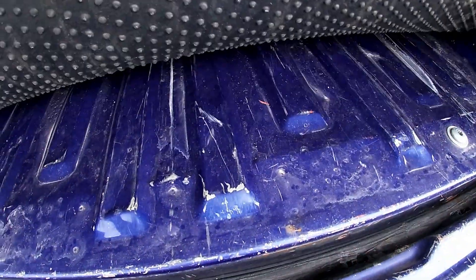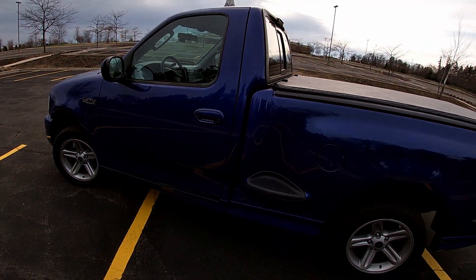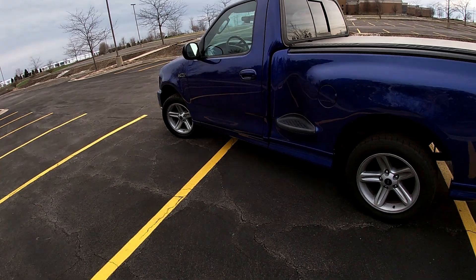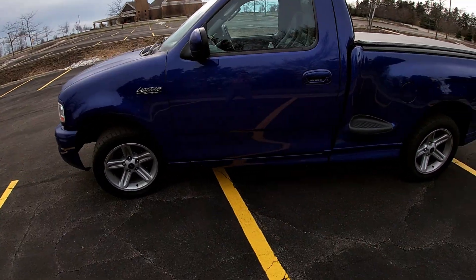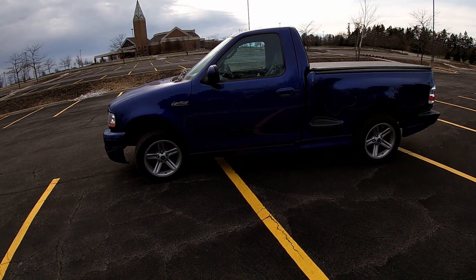The bed was used — you could say it was used. It looks like they were cutting with a grinder in there. It's got a rubber mat underneath, it's dented, there's scratches. It was used as a truck. For me it's going to be kind of like a work truck — trips to Home Depot and whatnot. Let me know what you guys think, don't forget to like and subscribe, and let me know if you want to see some more Lightning content.